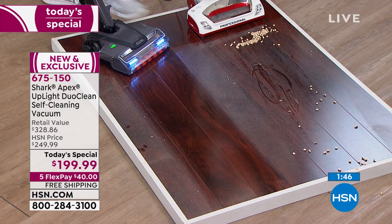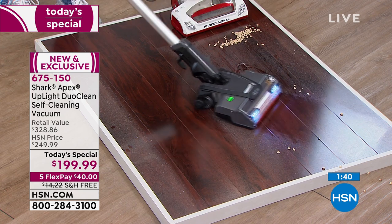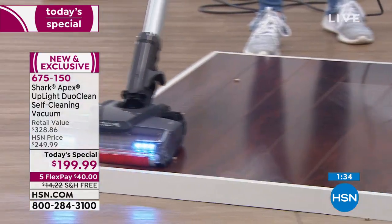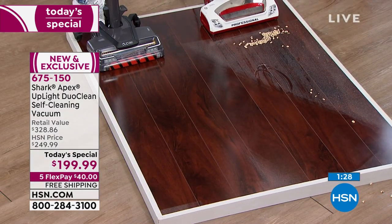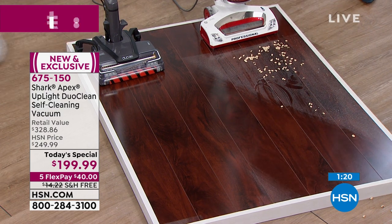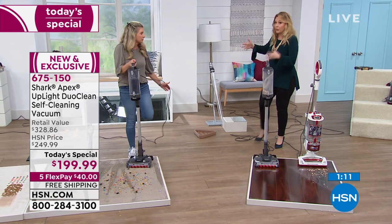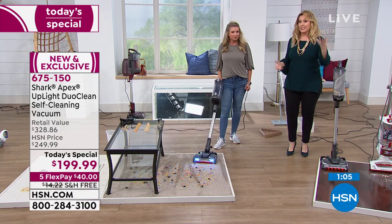As I pull back, the difference is night and day. It not only left the little black-eyed peas, it also left all this dust here with the comparison. Some vacuums say they do both but they're a little better at carpet. Others say they do carpet but are better on hardwood. This one is the best on both. This is the Apex from Shark — their top of the line — and we're not doing a top-of-the-line price because it's one day only.